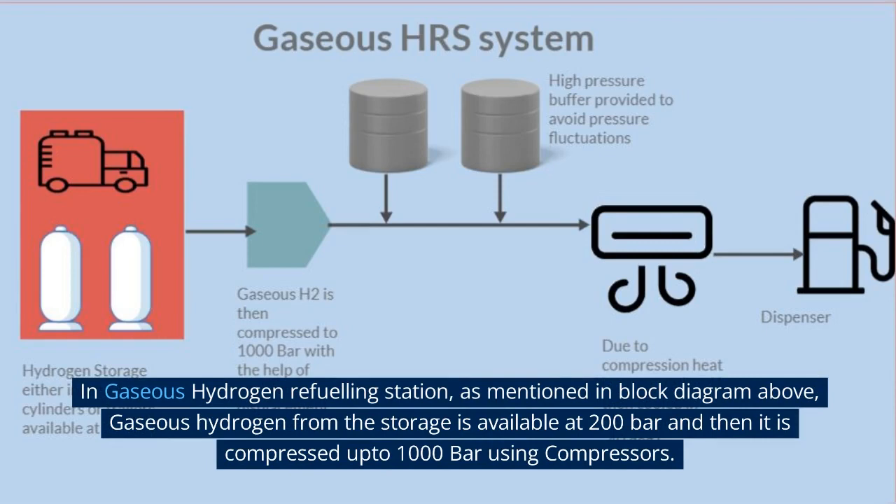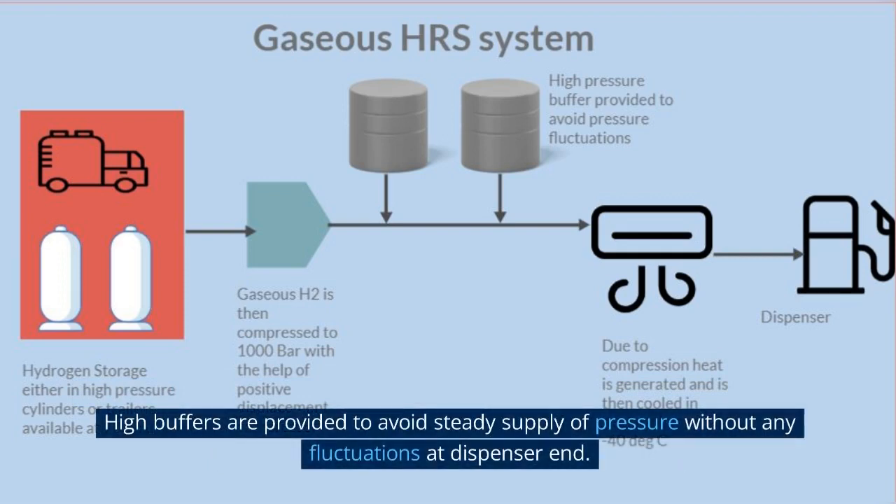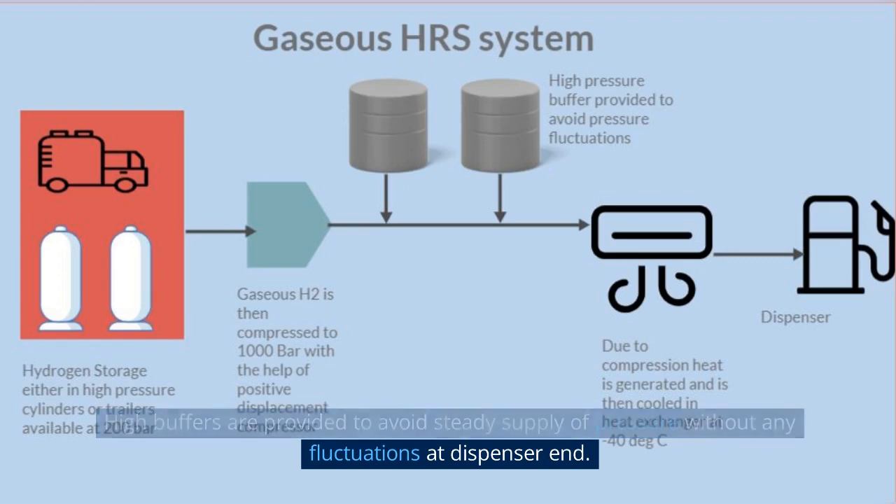In a gaseous hydrogen refueling station, as mentioned in the block diagram above, gaseous hydrogen from storage is available at 200 bars and then it is compressed up to 1000 bars using compressors. High-pressure buffers are provided to ensure a steady supply of pressure without any fluctuations at the dispenser end.